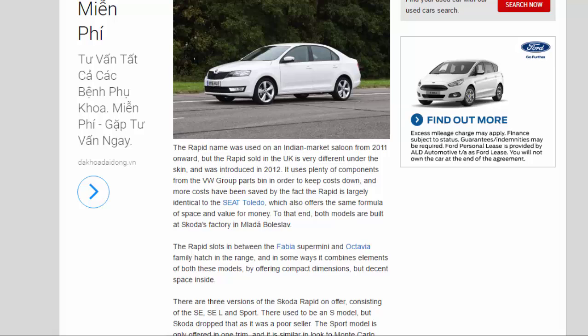The Rapid slots in between the Fabia Supermini and Octavia family hatch in the range, combining compact dimensions with decent space inside. There are three versions on offer: the SE, SEL, and Sport. There used to be an S model, but Skoda dropped that as it was a poor seller.